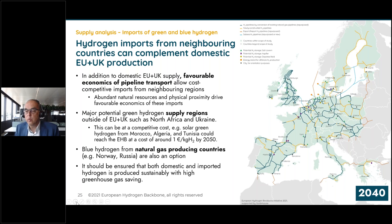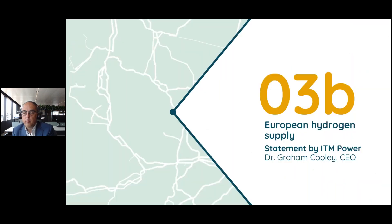In addition to the high domestic EU plus UK supply potential, the favorable economics of pipeline transport allow cost-competitive imports from neighbors as well. The abundant natural resources and proximity drive attractive cost levels. Major potential green hydrogen supply regions outside of the EU and UK are North Africa and Ukraine, as already mentioned by Commissioner Simson. Solar green hydrogen from North Africa could reach the backbone at a cost of around €1 per kilogram. Blue hydrogen from natural gas producing countries is also an option, and in all cases it must be ensured that hydrogen is produced sustainably with high greenhouse gas savings.